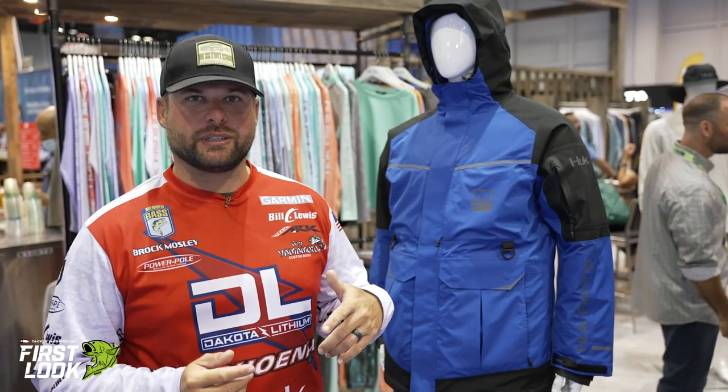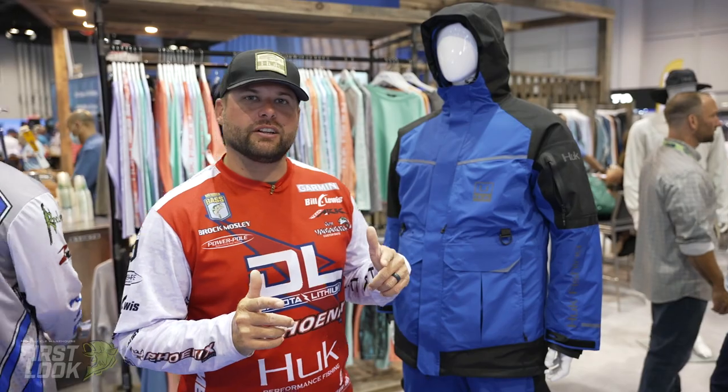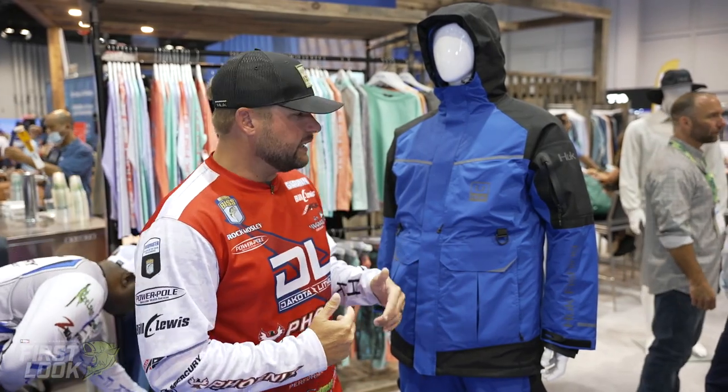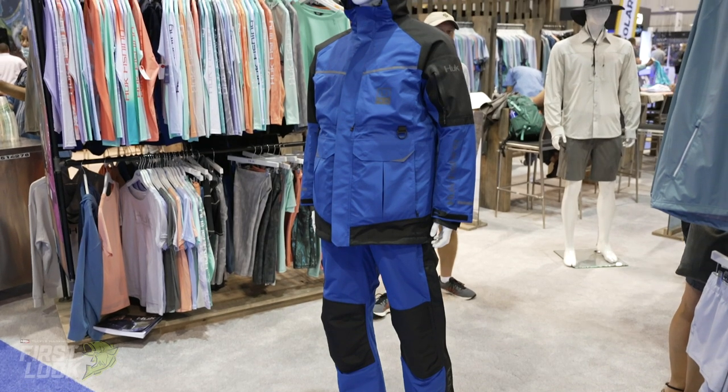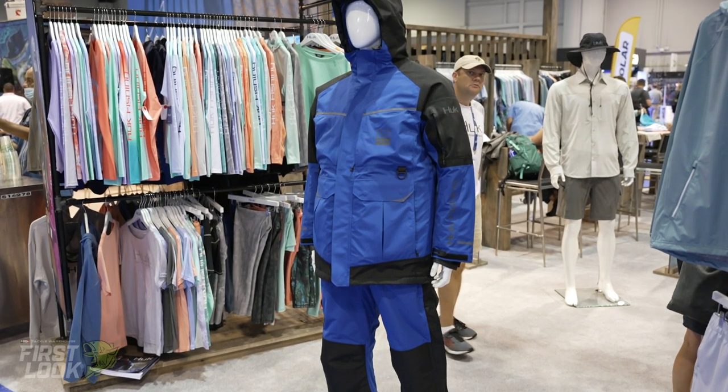Hey guys, Brock Mosley here at ICAST 2021 in the Hook booth. One thing Hook is introducing this year in the fall line is a new IconX Superior suit, and what this is, it's a cold weather suit that keeps you warm and dry.